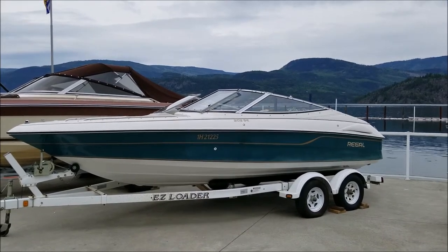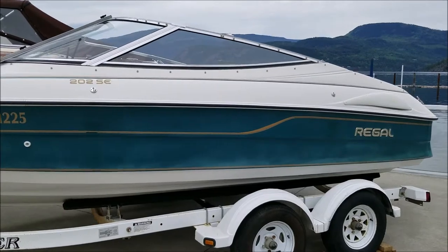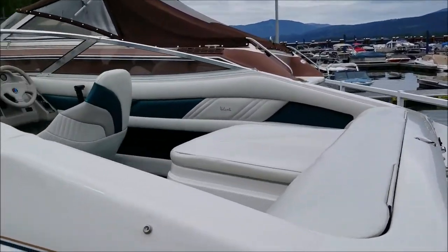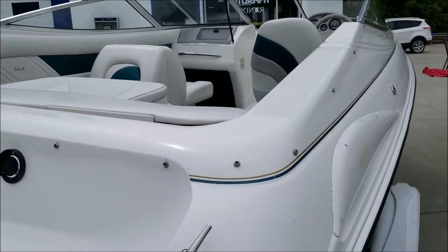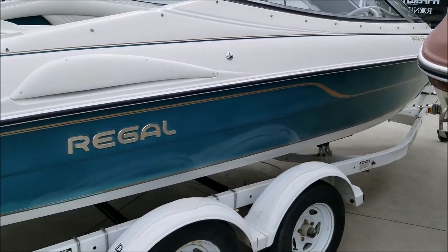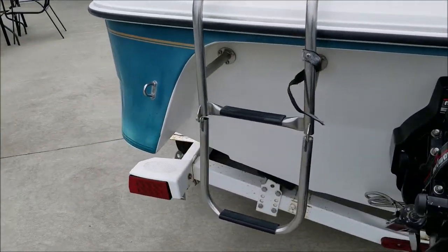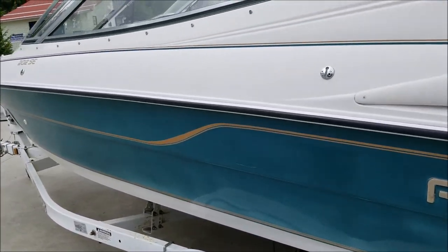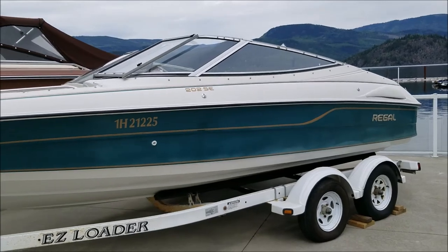It is a one-owner 1994 Regal 202 SE, bought new and serviced and stored here at Shoeswap Marina since 1994. Comes on the trailer with a 4.3-liter MerCruiser V6 inboard outboard. One feature of this boat was what they called a triple-degree dead rise, which means it cuts the waves nicely up on the bow and gets up on step with very little bow rise — rides really well and makes excellent use of the 185-horse stern drive package. Get down to Shoeswap Marina and check it out. You will like what you see. Thanks for coming by and we'll see you on the water.